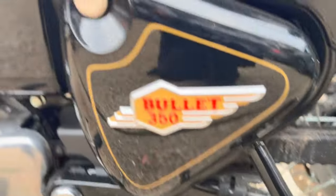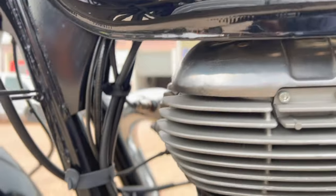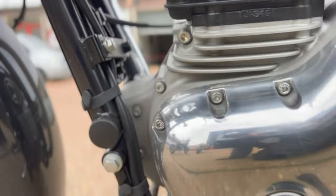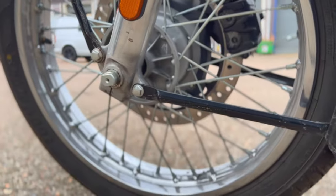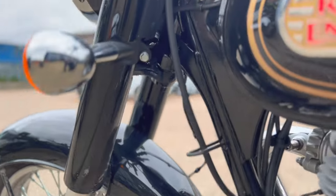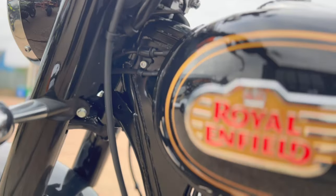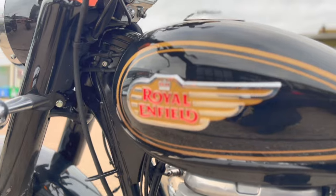The chain and sprocket is good. The engine compartment is all in really nice condition. The left hand side of the front wheel — there we go.